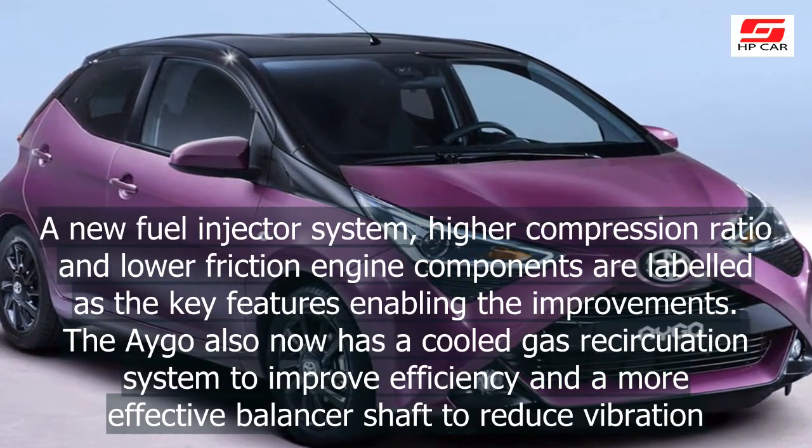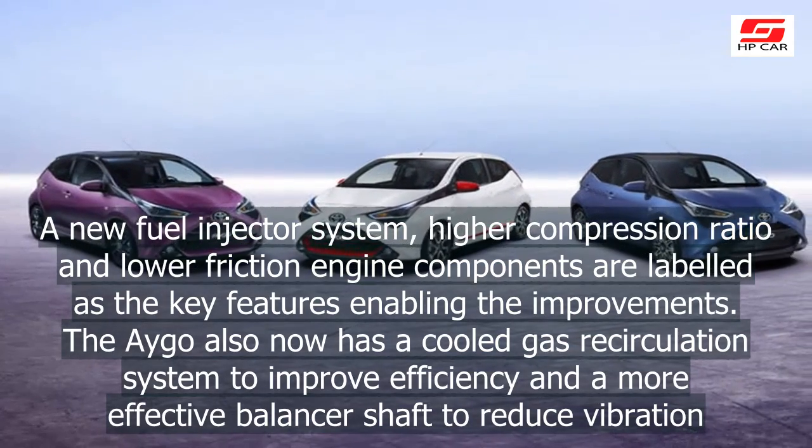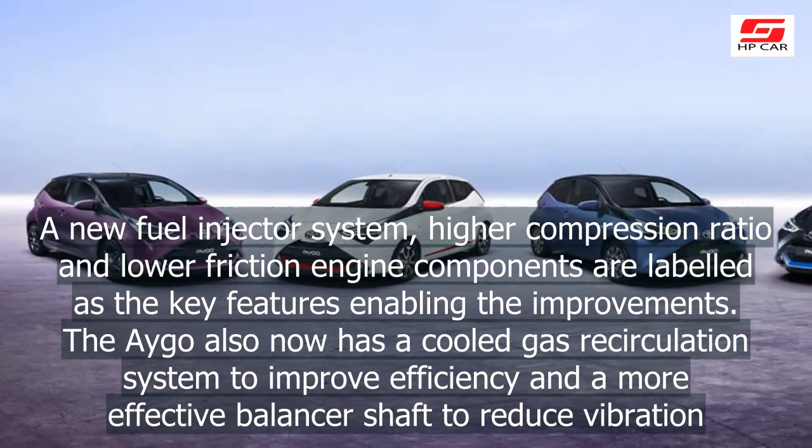The Aygo also now has a cooled exhaust gas recirculation system to improve efficiency, and a more effective balancer shaft to reduce vibration.